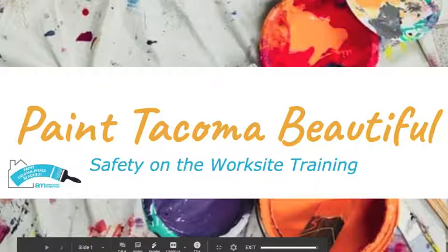Hello, and welcome to the Paint Tacoma Beautiful Safety on the Worksite training. We're going to be going over best practices for safety on the worksite. This presentation is required for all crew leads and site leads, and it's strongly encouraged for all other volunteers. Safety is a really important part of this program, and especially volunteering during COVID-19 — we'll be addressing some of the additional safety measures needed to reduce the spread of the virus.